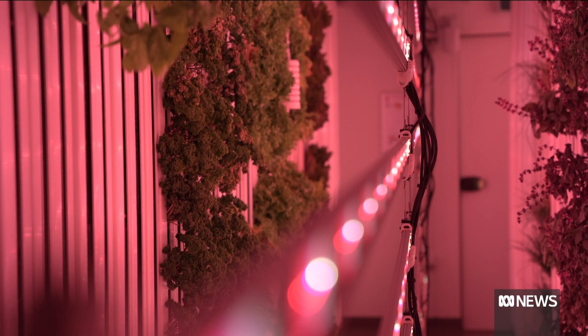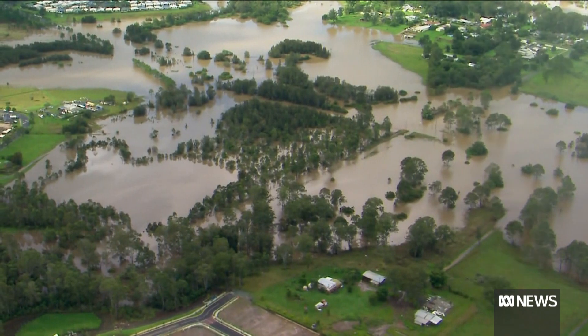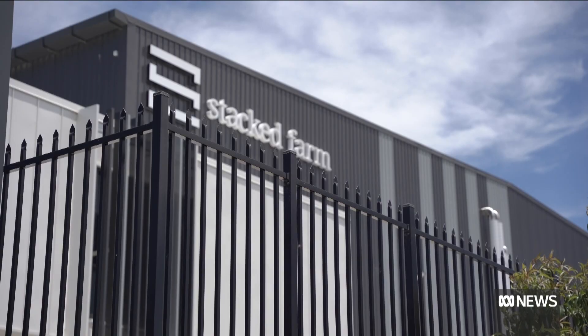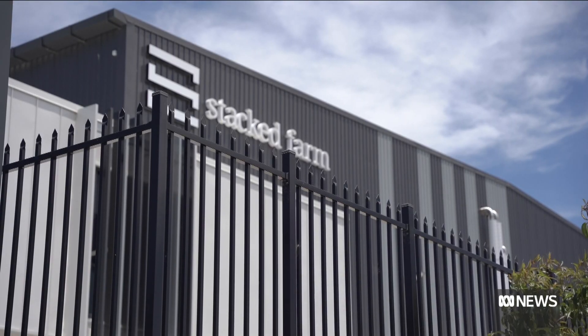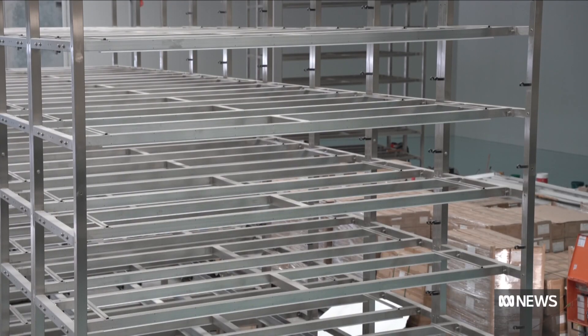Indoor farming is still a young industry in Australia, but recent floods and the uncertainties of climate change are driving increased interest. On the Gold Coast, a massive warehouse could produce 400 tonnes of lettuce annually from mid next year. There's a lot of interest from key supply chains right across the country to really explore and understand this new age of farming.